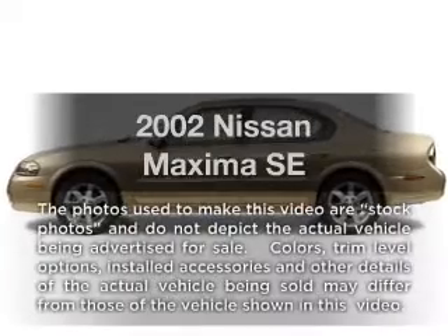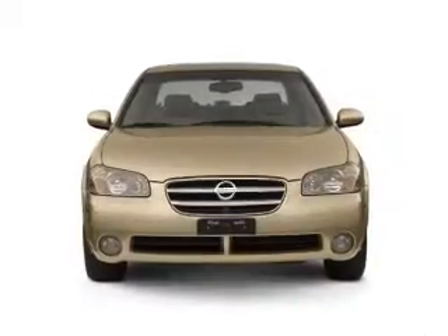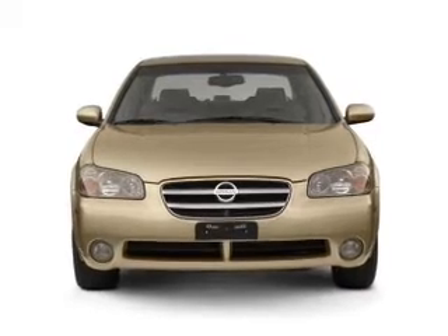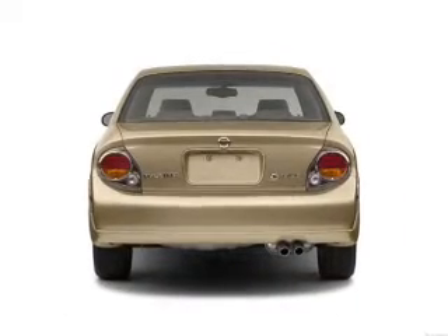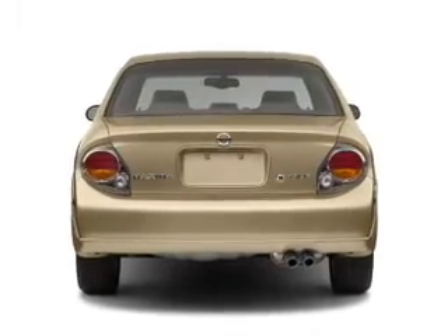Imagine yourself in this 2002 Nissan Maxima — everything you need under one roof with this great vehicle. With a solid six-cylinder engine that responds smoothly to its automatic transmission, you will appreciate the safety feature of anti-lock brakes.